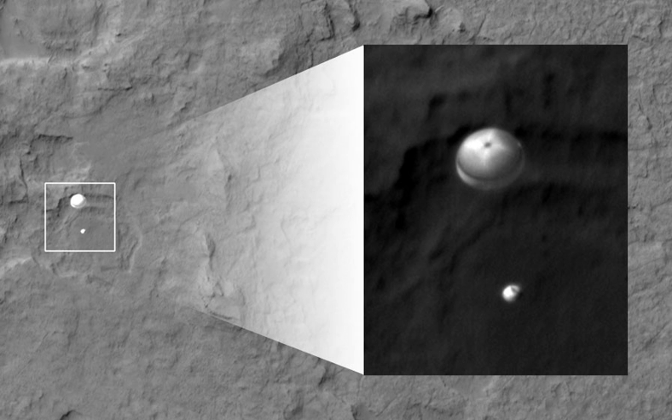Thermal protection systems and atmospheric friction have been used historically to reduce most of the kinetic energy that needs to be lost prior to landing, with parachutes and, sometimes, a final bit of retropropulsion used in the final landing.